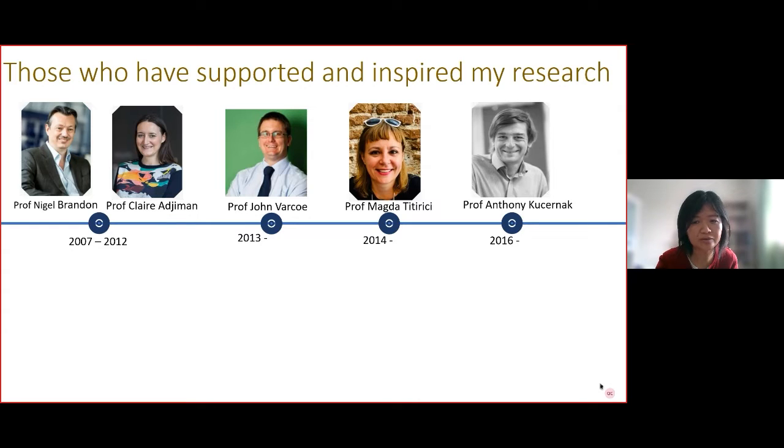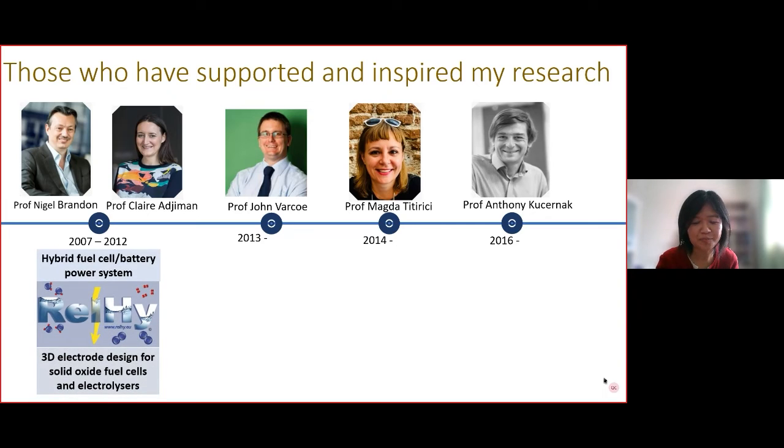Then on the European project RAHAI — 3D electrical design for fuel cells and hydrogen — under the supervision of Niger and Claire, who provided me great opportunities to grow that eventually led to an academic position at the University of Surrey.